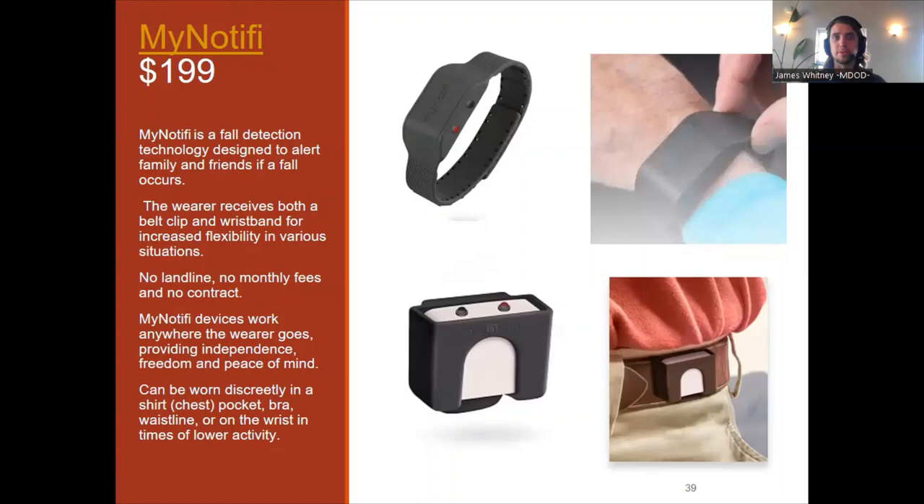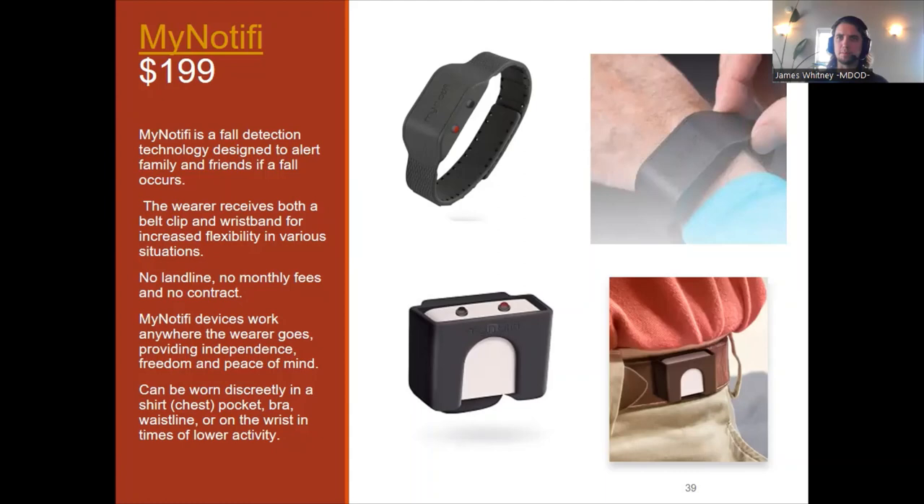MyNotify is also a fall detection technology designed to alert family, friends, and caregivers if a fall occurs. There's no landline needed, no monthly fees, and no contract. The individual can wear it on their wrist or with a belt clip — more discreet than a lanyard device, looking like a watch. It does not have GPS capabilities like the Sky Angel, but it does have the same fall-detection accelerometer that can help notify someone when a fall has taken place.